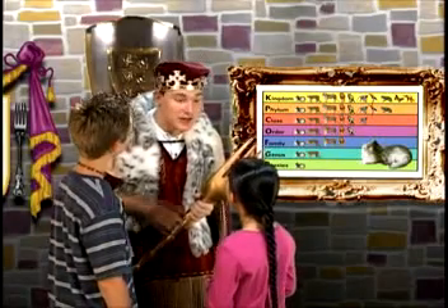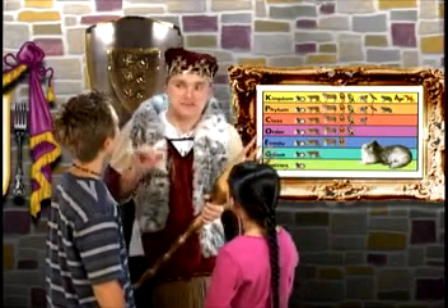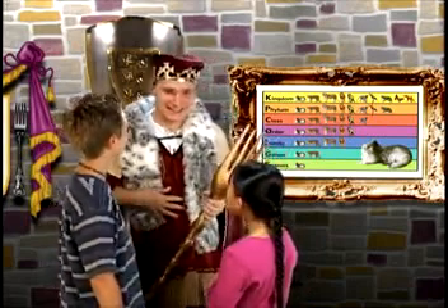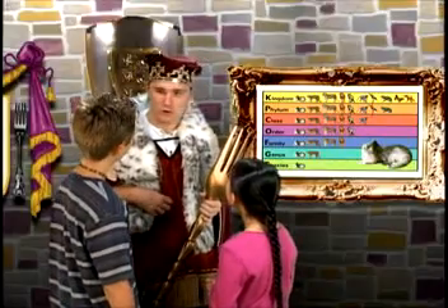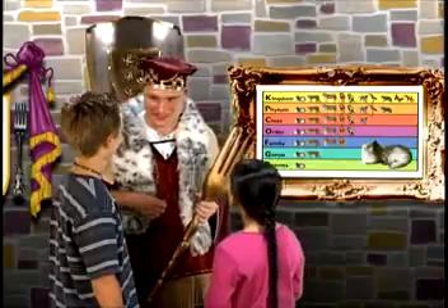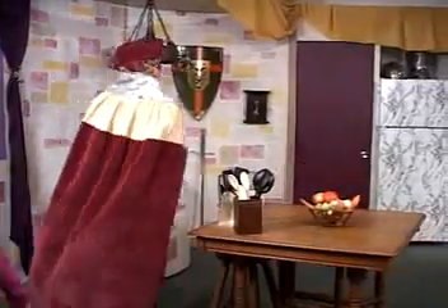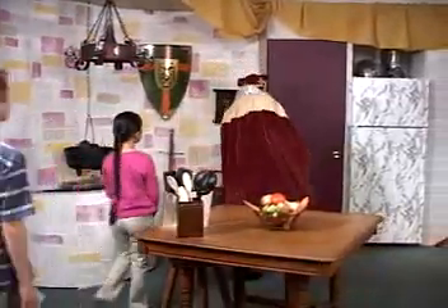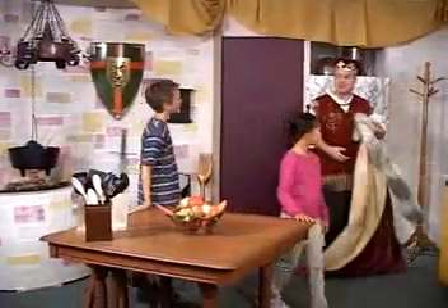That's a lot of information. The classification system also helps scientists find information. Speaking of finding, I wonder what we might find in the royal kitchen — I'm hungry. Let's apply the classification system here and see if we can find the ingredients for my favorite meal.